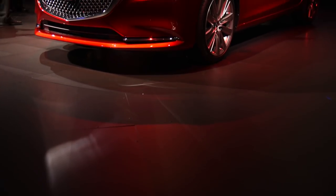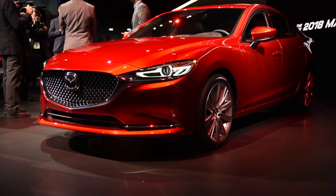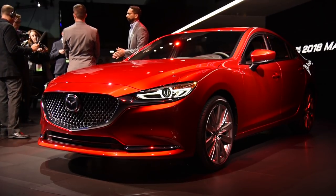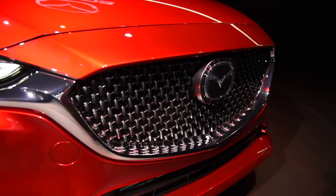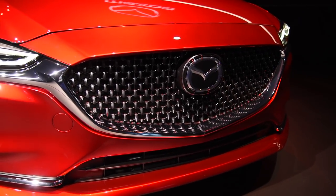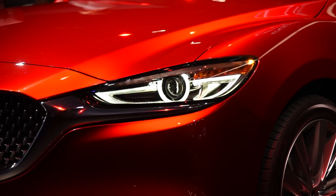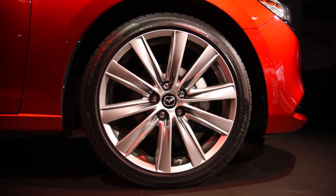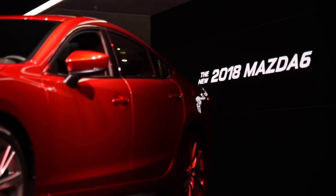The Mazda 6 is one of our favorite midsize sedans, and it's getting even better for 2018. Engineers improved this four-door's performance, refinement, and efficiency, while designers burnished its exterior styling. Likely one of the first things you'll notice is that glittery new grille, which is flanked by standard LED headlamps. There are also fresh wheels spanning both 17 and 19 inches.